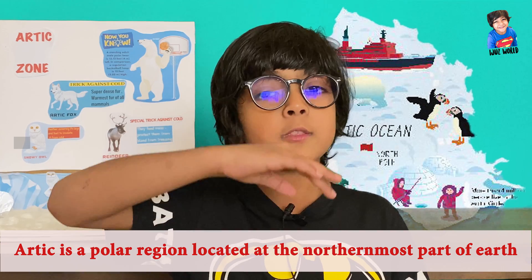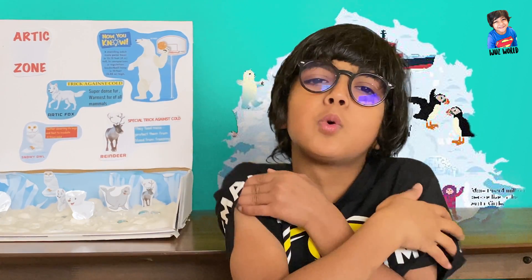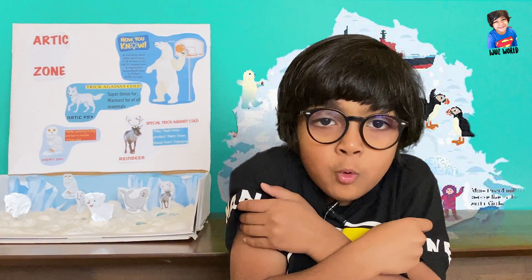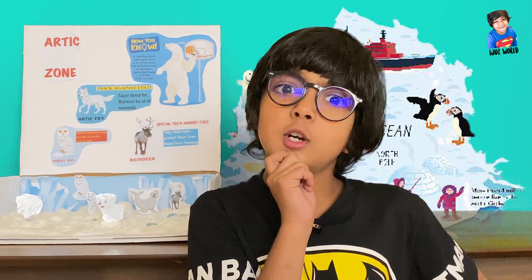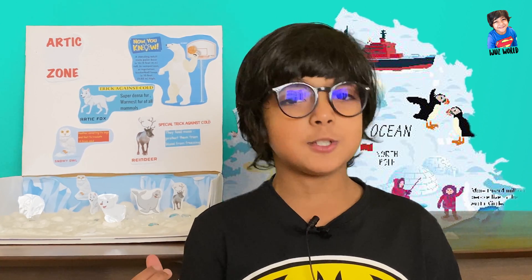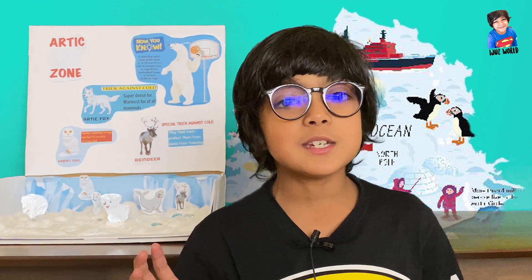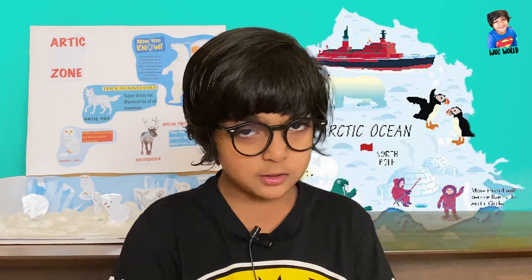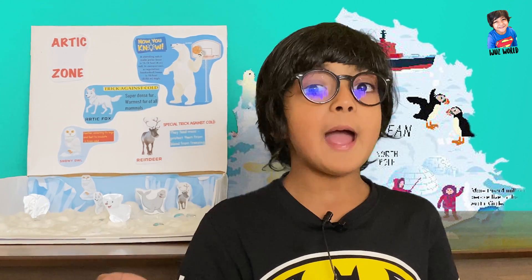The Arctic is located at the northern end. It's an extremely cold place. I have a question: how do animals survive in the cold in the Arctic? They have very special types of tricks against the cold. I started with four animals, but actually there are 48 species of mammals.